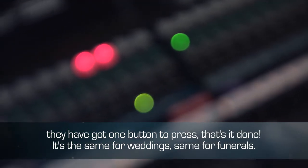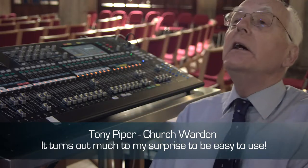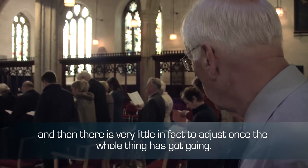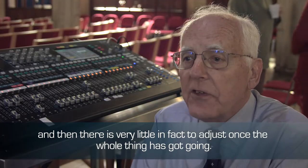Same for weddings, same for funerals. It turns out, much to my surprise, to be easy to use. All I have to do is press the appropriate button to bring up the appropriate event, and then there's very little, in fact, to adjust once the whole thing has got going. The best function is being able to set up quickly.